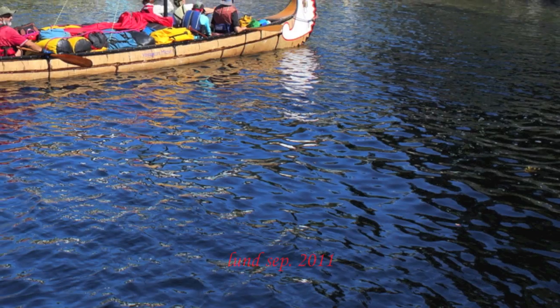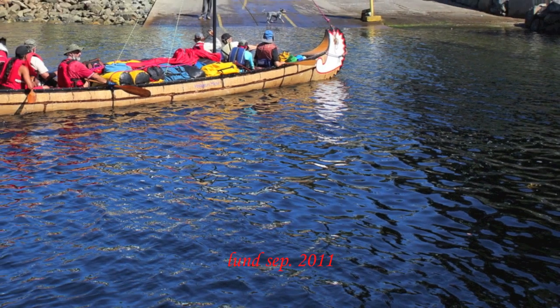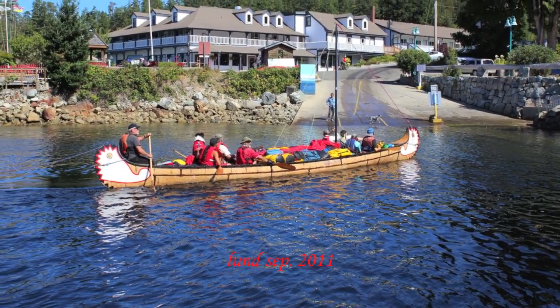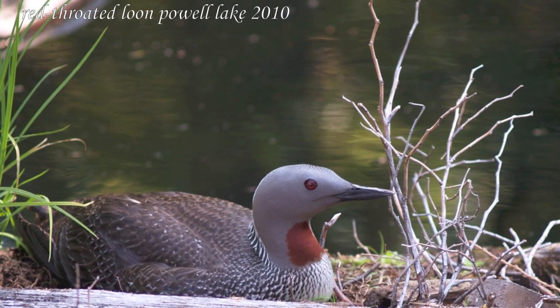This is Misha at the Fall Fair in her booth showing her artwork. And here is the Spirit of Adventure — a big canoe, about a 36-foot canoe, coming into Lund, B.C.